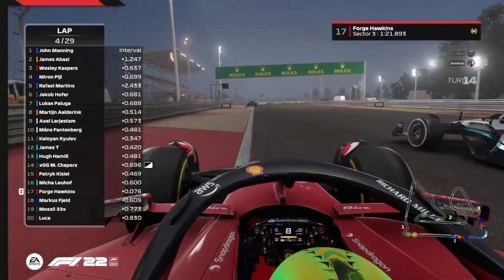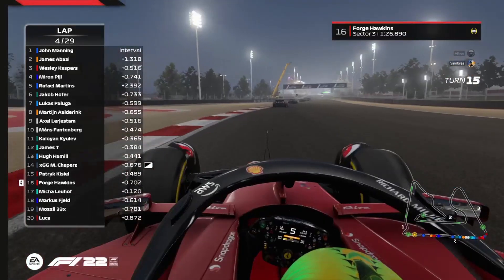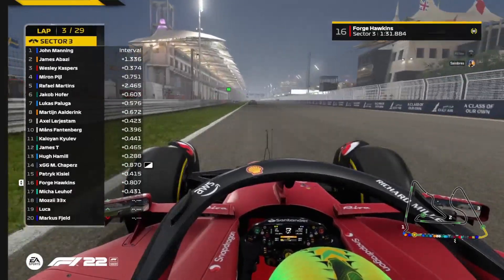Going defensive already into the final corner, and Forge Hawkins will try and go the long way around the outside. We don't normally see overtakes there, but he does get it done — though I wonder if he won't have DRS for it. He does have DRS.